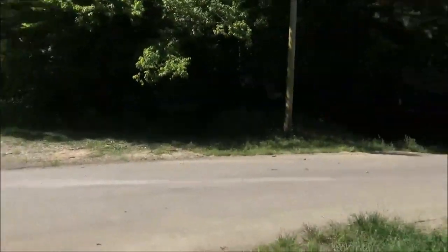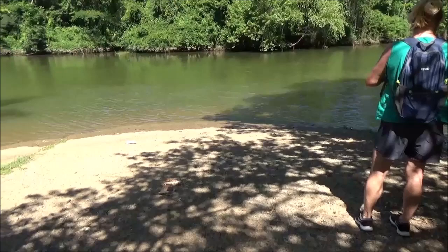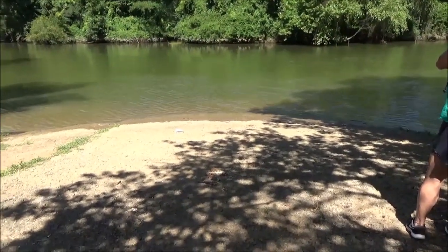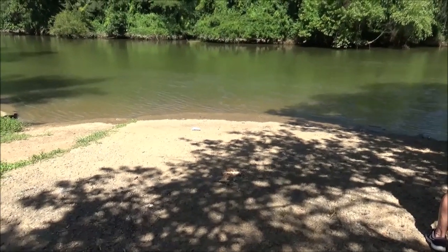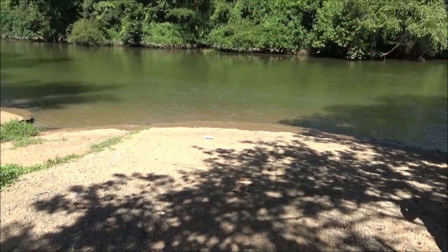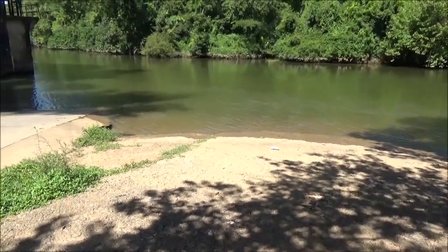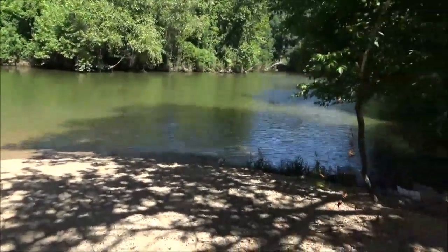This is the parking lot for this boat ramp here. I don't know if this is actual Tuscumbia Landing, but I'm pretty sure that this water coming through here is the water coming from Spring Park, and you go out that way to the Tennessee River.